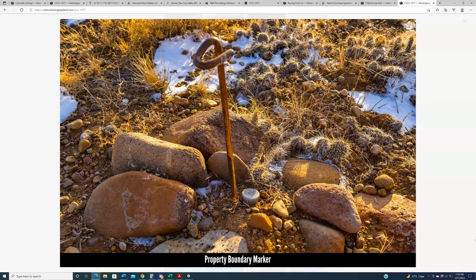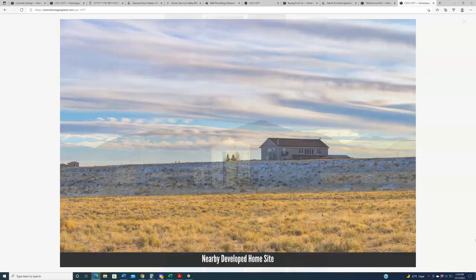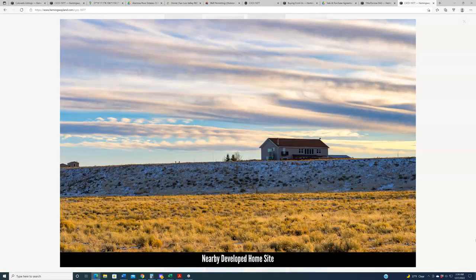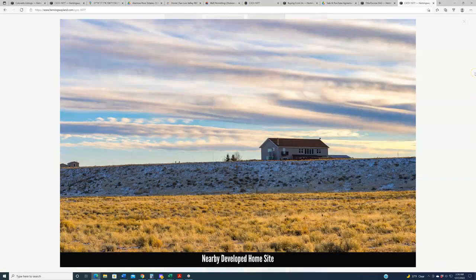You can see a property boundary marker in this photo, and you'll see more throughout the galleries. All of these properties have been staked — not by our company, but when they were initially surveyed. These are some pretty good pins on the ground. Sometimes boundary markers are like a popsicle stick stuck in there in the 1960s; these, however, are hard metal spikes, so you'll very easily be able to determine the boundaries of your property, which will save you some money on a survey.